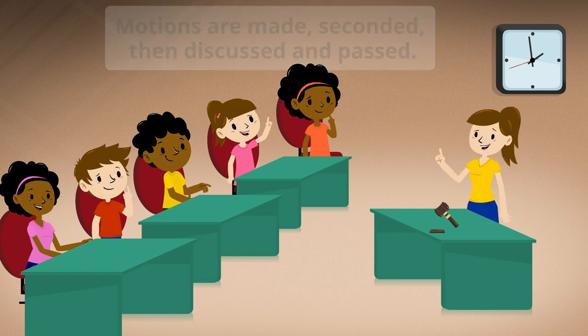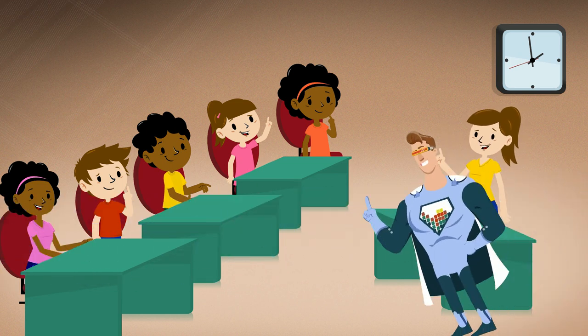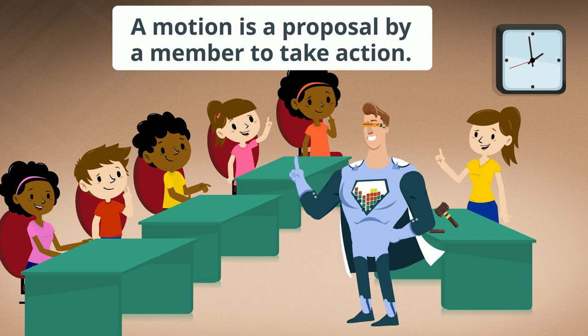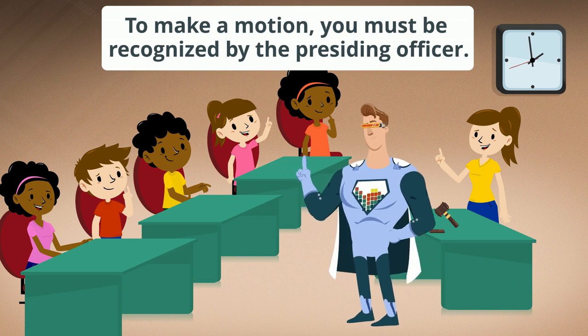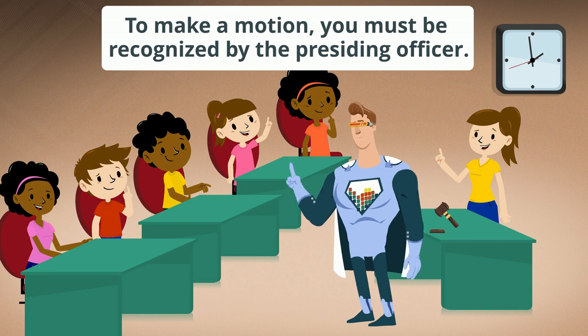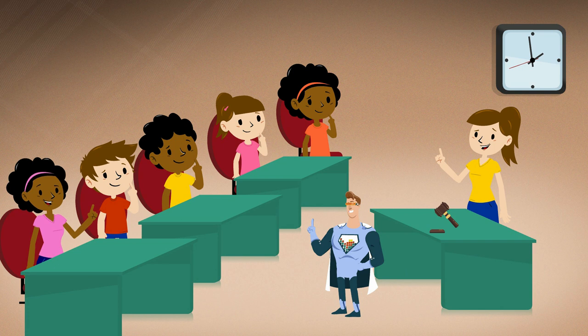Do I have a motion to add an ingredient to our trail mix? A motion is a proposal by one member of the group to take action. To make a motion you must first be recognized by the presiding officer — you can stand or raise your hand. Madam President. Charlie. I move we add chocolate candies to our trail mix. I second the motion.